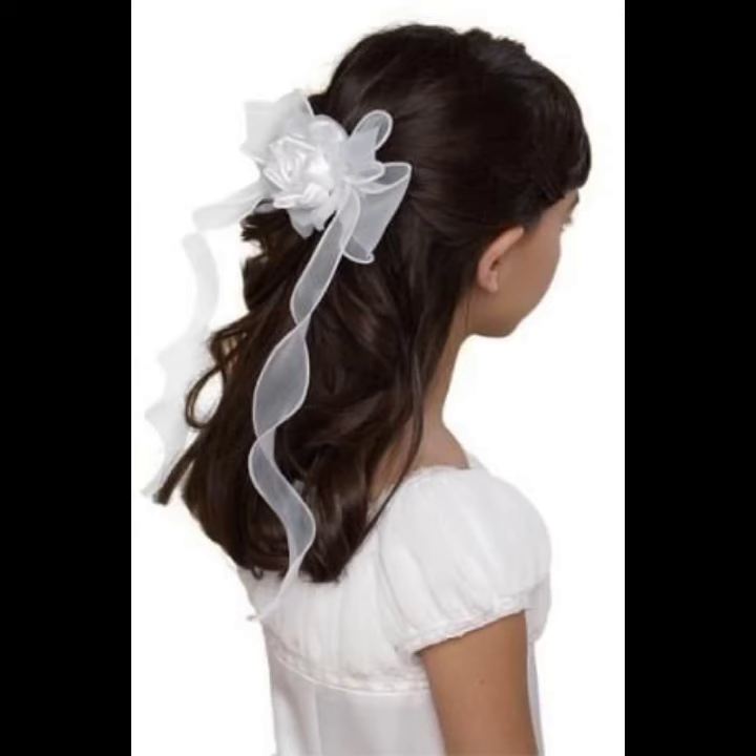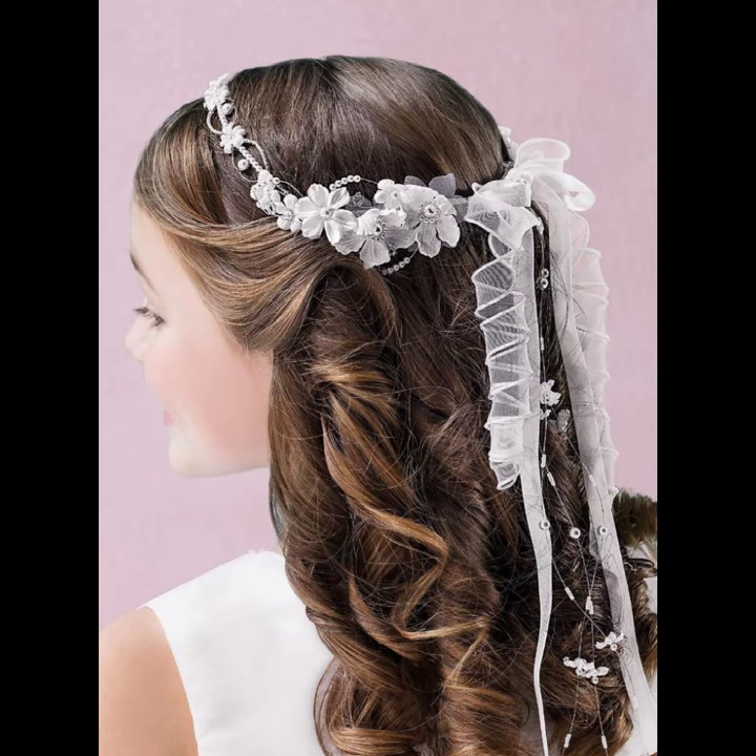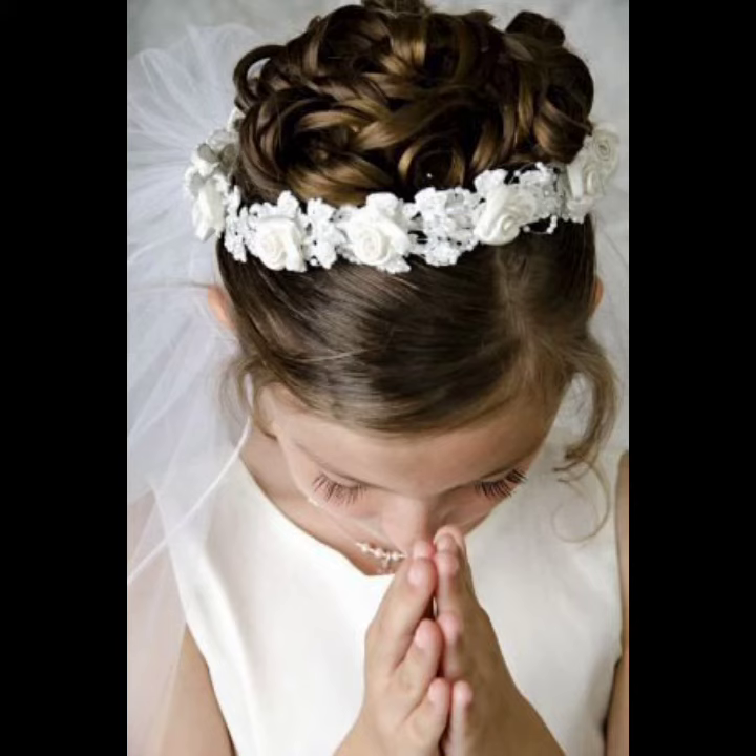Choose a design that complements your outfit and personality. Customization options are also available to create a unique flower hair band that suits your performance and styling.